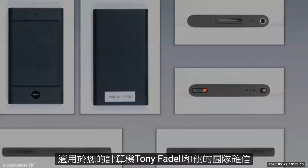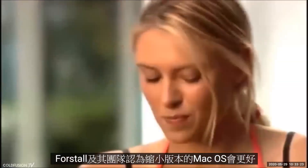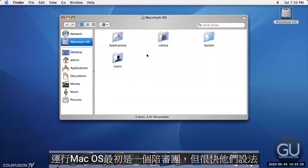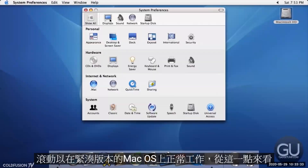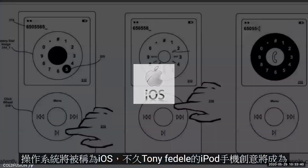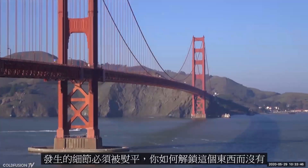Tony Fadell and his team were certain the new phone should run a beefed-up version of iPod software, while Scott Forstall's team thought a shrunken-down version of Mac OS would be better. They theorized that mobile chip technology had become powerful enough to run a version of Mac OS. It was jittery at first, but they managed to get scrolling to work smoothly on a compact version of Mac OS. From this point it was decided — the shrunken-down Mac OS would become known as iOS, and Tony Fadell's iPod phone idea would be abandoned. All efforts would be focused on iOS.